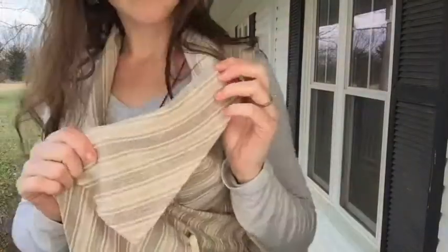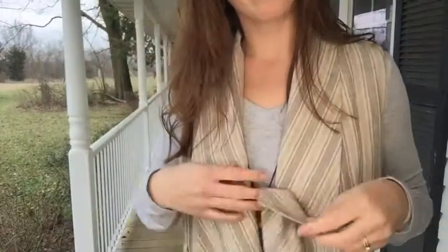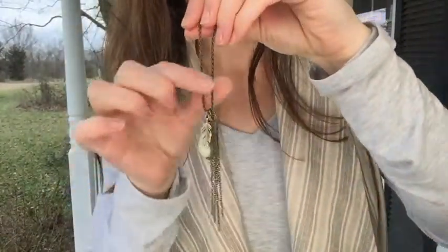You can tie it several different ways, and I absolutely love the colors in this one — because you know those are my colors, right?